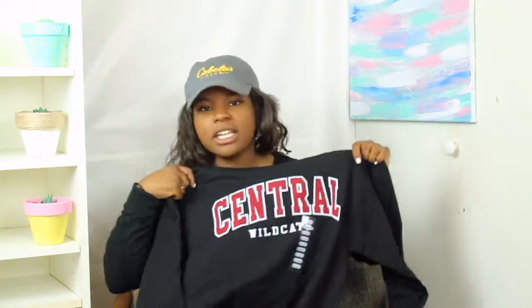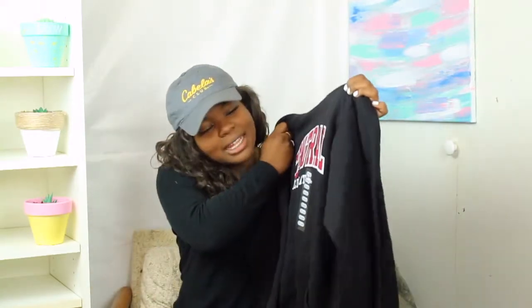The last and final thing I have to show you guys today is this sweatshirt from my college. It looks like this — it's just a hoodie that says 'Central Wildcats.' I'm a small in sweatshirts as well. It's just a black hoodie and since it's brand new, it's so soft inside, which is my favorite.